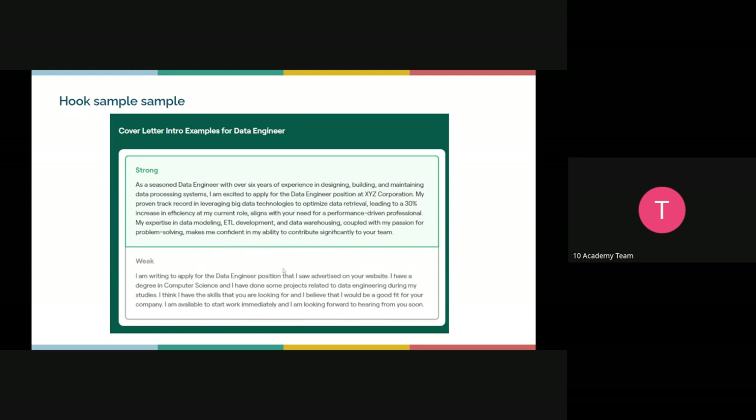A weak hook looks like this: 'I'm writing to apply for a data engineer role I saw on your website. I have a degree in this and I've done some projects.' You haven't mentioned what kind of projects — just that they relate to data engineering. And saying 'I think I have the skills you're looking for' isn't convincing. When writing the hook, the recruiter needs to be intrigued to keep reading. Be more specific so the reader is hooked and wants to read more.